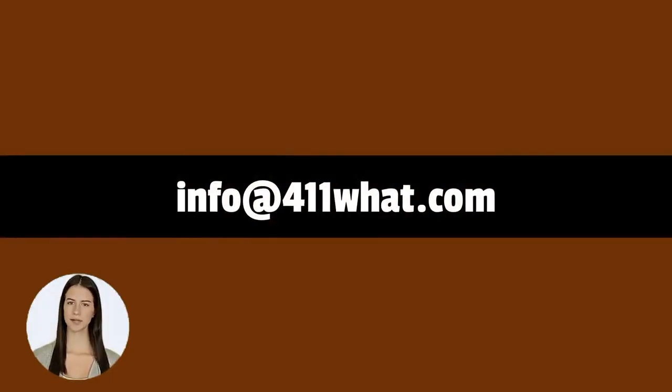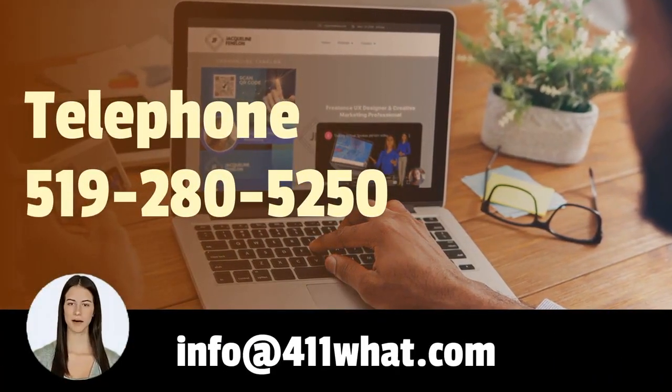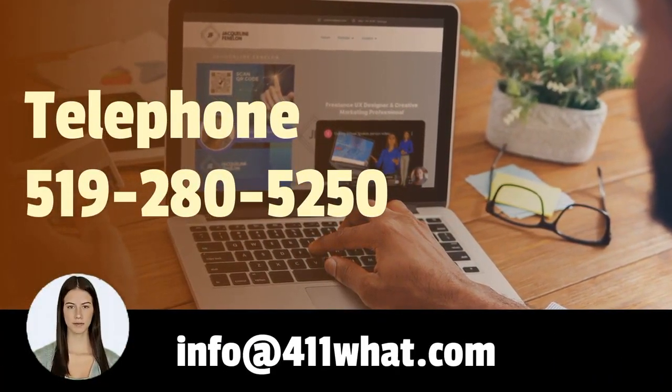Contact us today and let us help you make your existing website more inviting. Same day service available. Call the number on your screen or email info at 4111.com. We look forward to serving you.